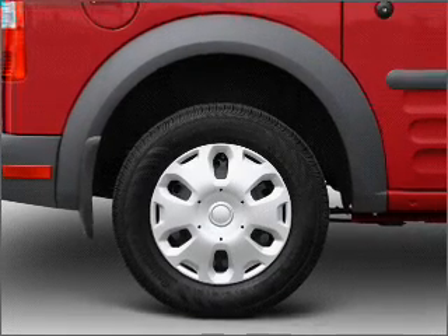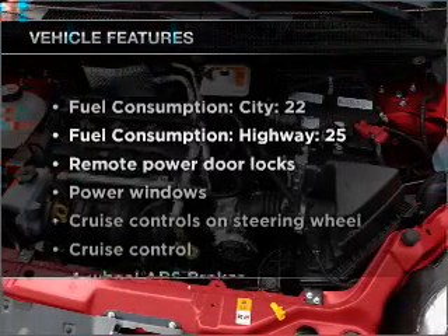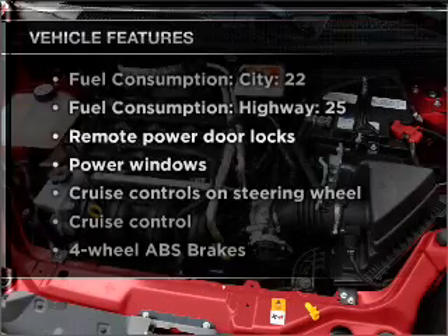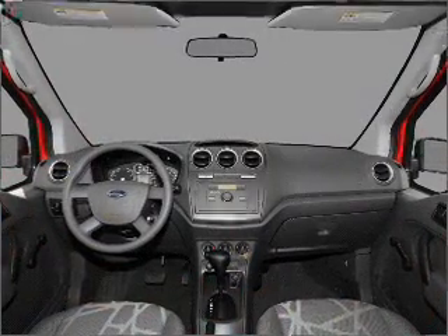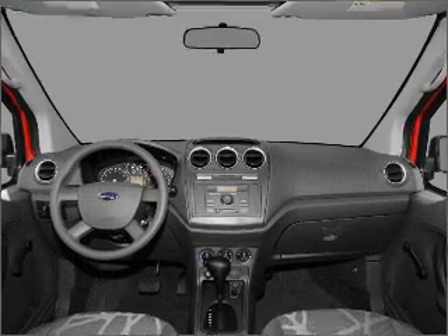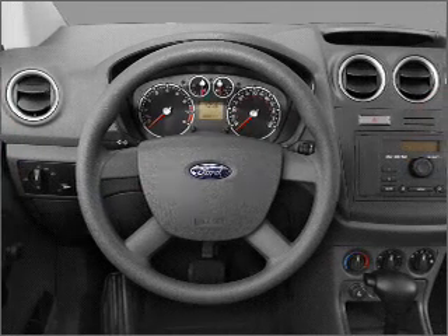Heated seats offer comfort in cold weather. Plus, enjoy these notable features that are included in this ride: air conditioning, power door locks, power windows, power steering, cruise control, power mirrors, and AM-FM stereo with a CD player.